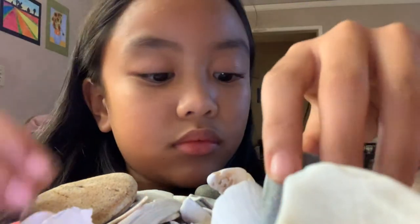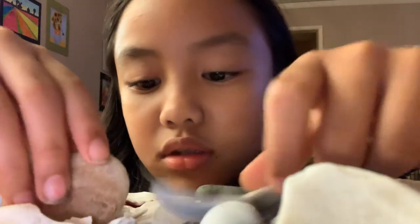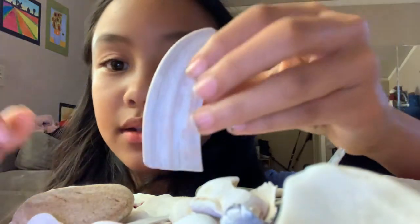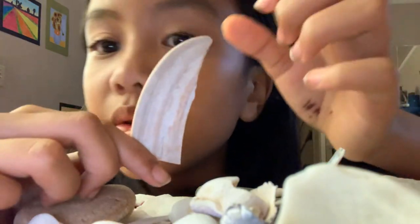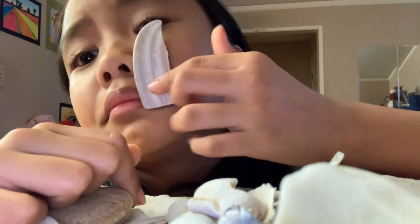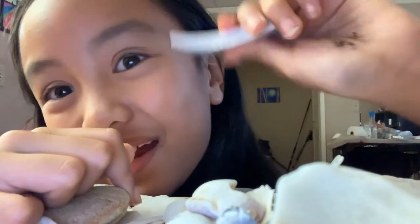I'm looking for the other best one. That was actually a really nice shell, so I can save it for last. The next shell I have is this one. I picked it because it looks like a shark tooth. I wonder how I look with a shark tooth — it's like poking my eye. So that was a crazy shark tooth.